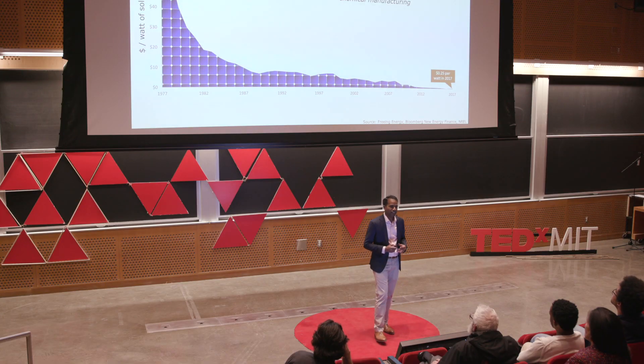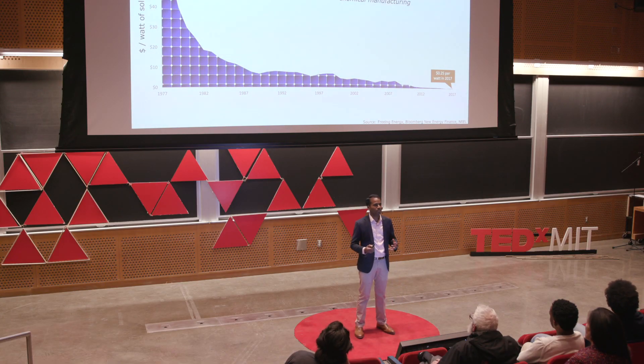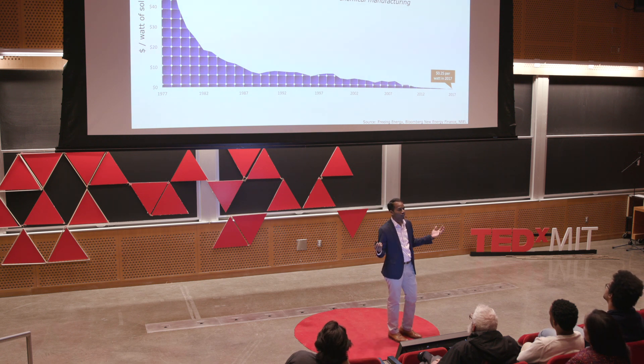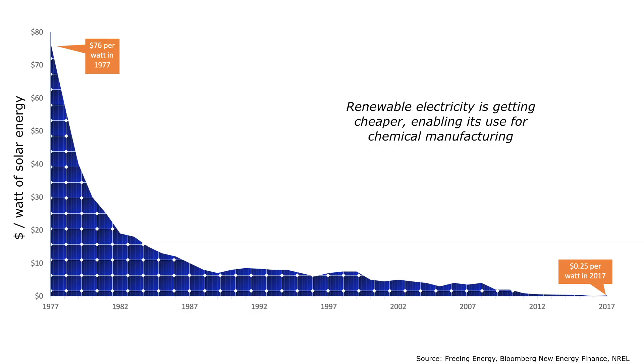You might be wondering: if using electricity to make ammonia is so promising, especially from a renewable source, why hasn't this already been used at scale? It turns out this is because electricity from renewable sources has historically been very expensive. Dollars per watt for a solar panel: this was $76 per watt in 1977, and we're now down to 25 cents per watt in 2017, with prices continuing to drop. This is a new opportunity that has come about because renewable electricity has gotten so cheap.